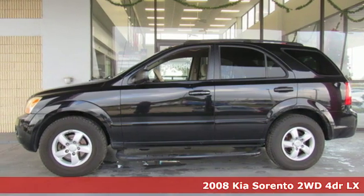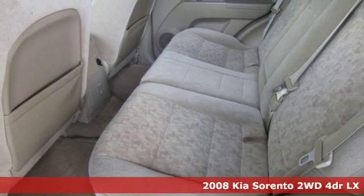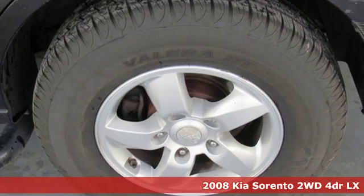Here's a 2008 Kia Sorento. From the moment you close the door, a refined and secure feeling from the safety features, quality and overall value surrounds you.